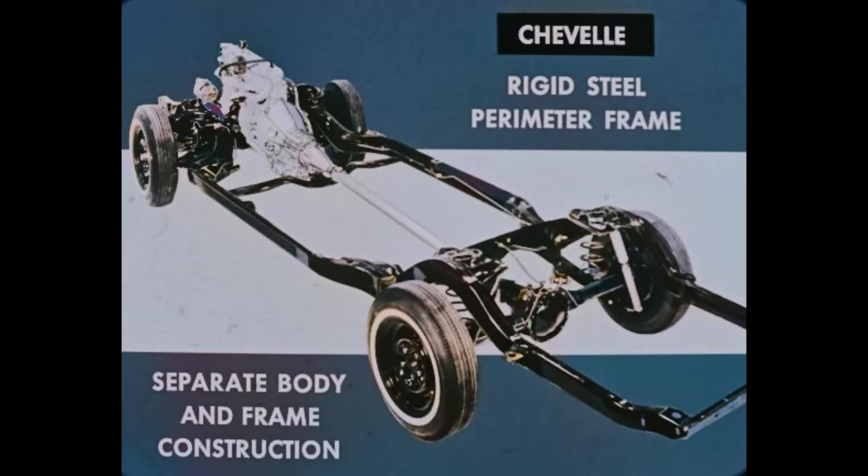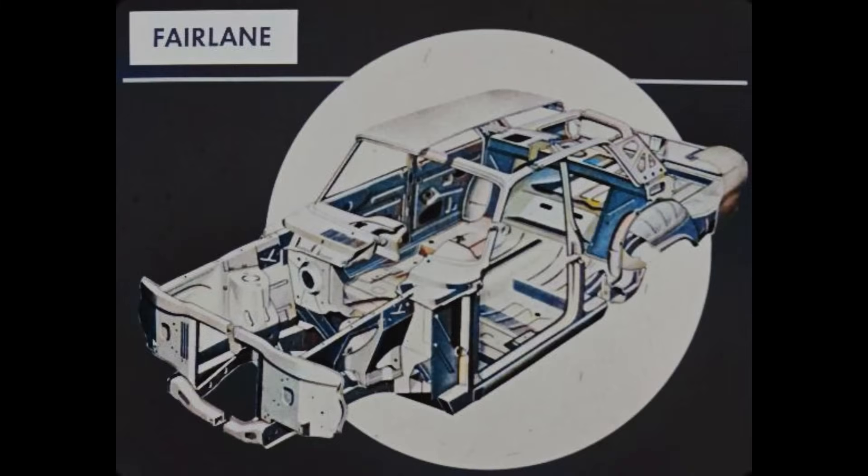The Chevelle has chassis advantages, too. For instance, Chevelle has a rigid steel perimeter frame that keeps the body and suspension properly aligned for a quality ride and a quiet body. Separate body and frame construction is better suited to cars with long wheelbases. But the 115.5-inch wheelbase Fairlane does not have separate body and frame construction. The Rambler Classic and the Dodge Dart, which have much shorter wheelbases than the Chevelle, also lack separate body and frame construction.